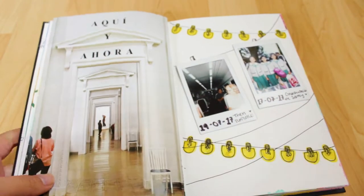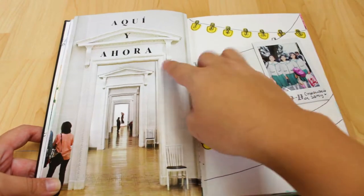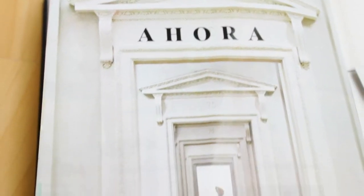This is also a page I cut from a magazine and it says 'here and now.' I like it because it reminds me that you only have here and now to do all that you want.